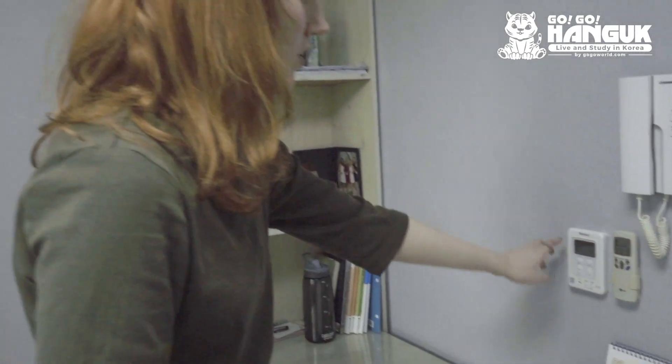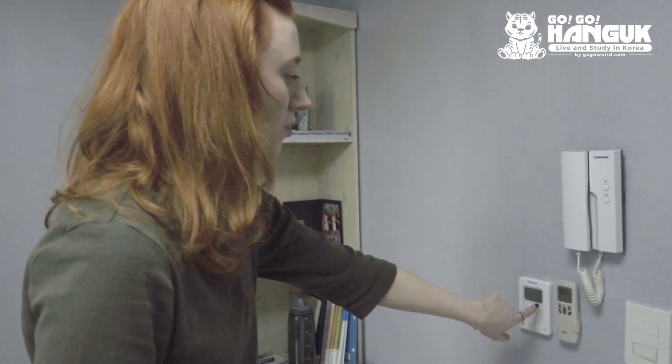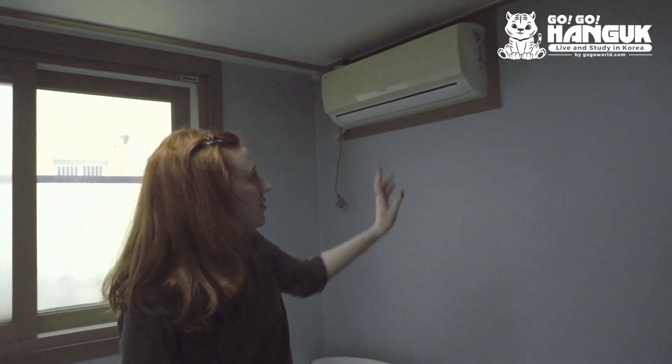We have the heat controls for the room — this is a boiler and you also control the temperature of the water from here as well. This is our air conditioning unit, but I don't think I'll be using that anytime soon.